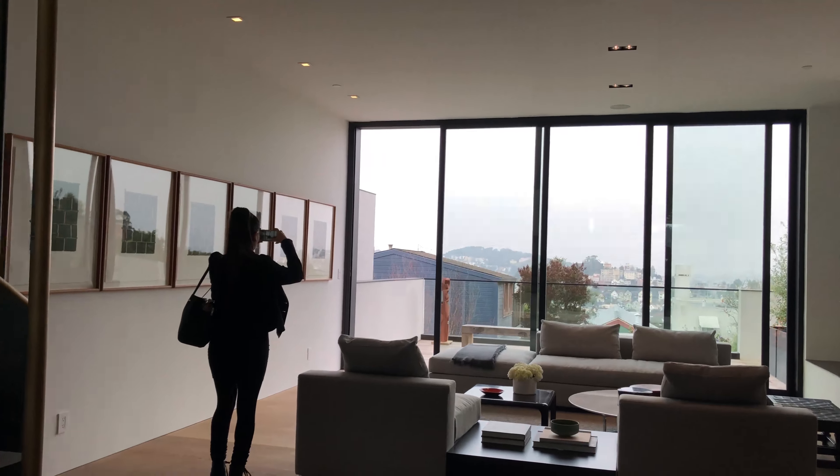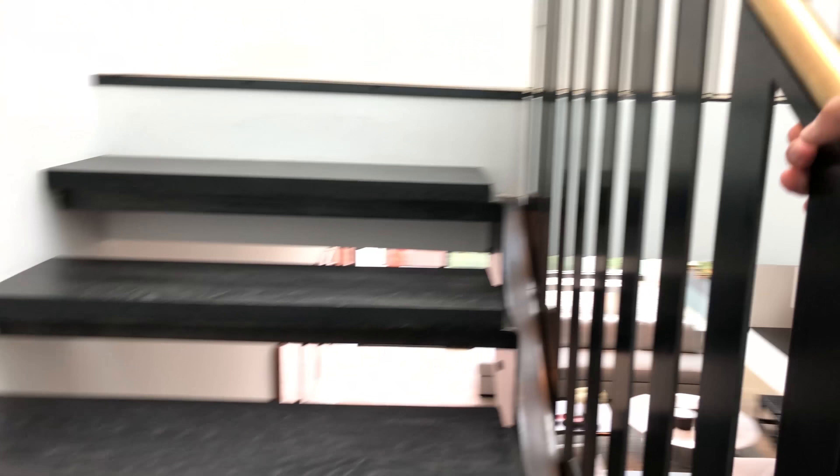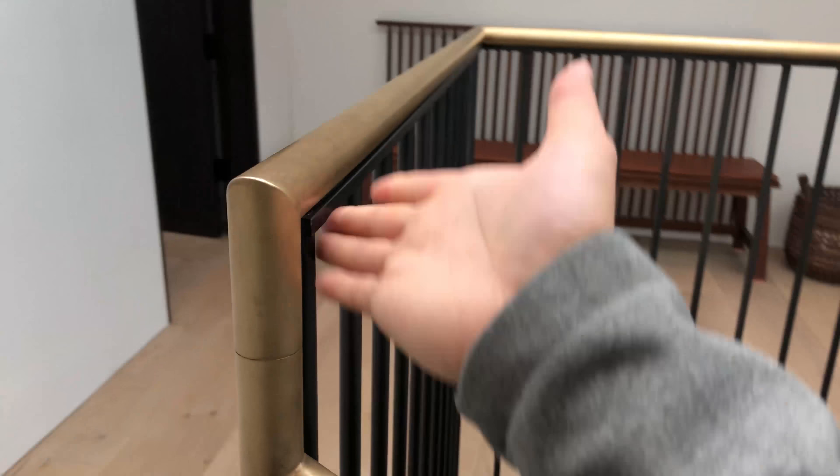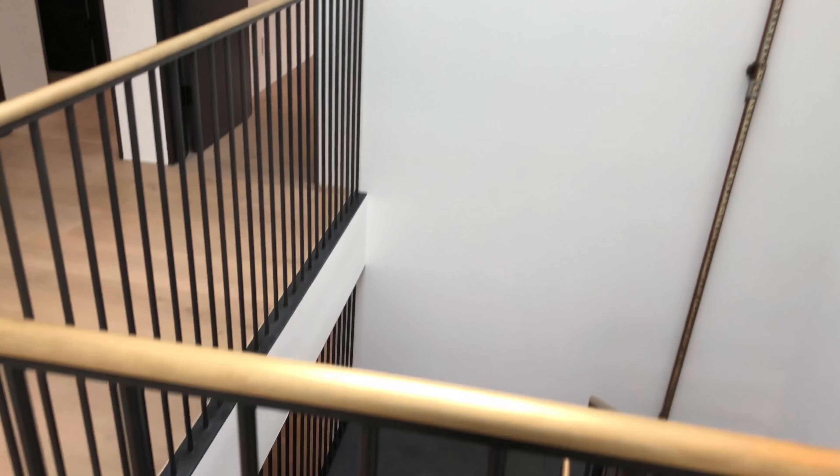We're going up to the main master level now. I love this — the wood paneling and architectural paneling are really great. So this is a four-bed, four-bath home. This is where you all live, and again this dual-tone design continues. You've got the skylight above so it just washes the whole area with light.